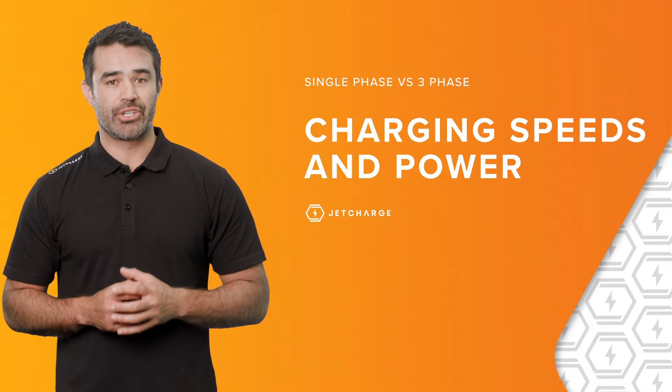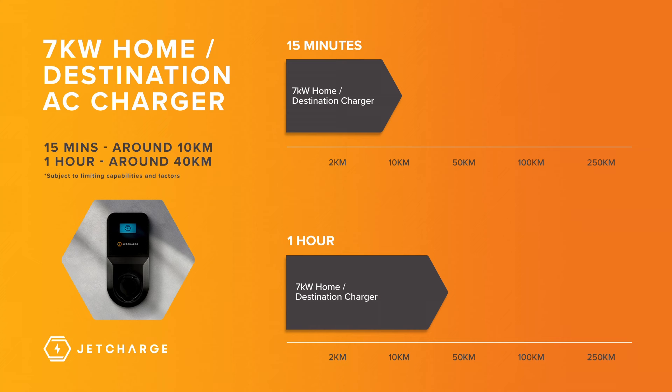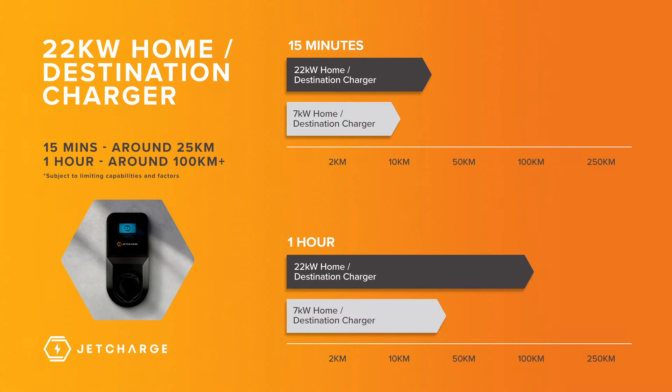When it comes to the differences in charging speeds and power, generally speaking, single-phase can provide up to 7 kilowatts via a dedicated AC home charger and will supply up to 40 kilometres of range per hour. Three-phase can provide up to 22 kilowatts via a dedicated AC home charger and will supply up to 100 kilometres of range per hour.